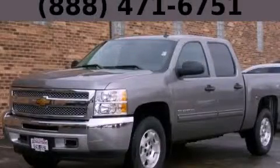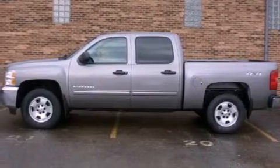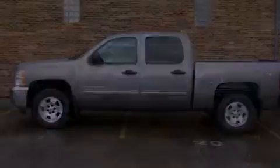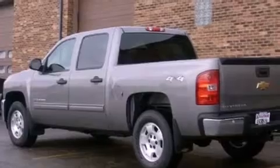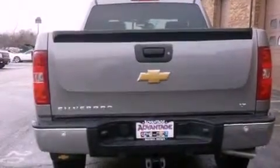This is a brand new 2013 Chevrolet Silverado 1500. Strong, durable and dependable. It features a 4.8-liter, eight-cylinder engine, an automatic transmission and the added safety and control of four-wheel drive.